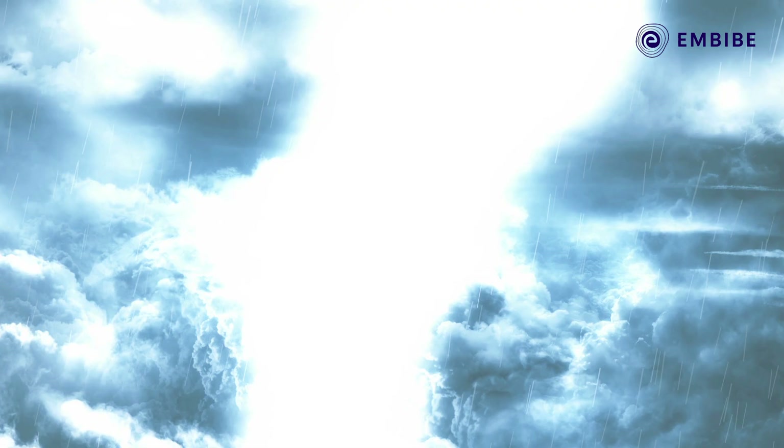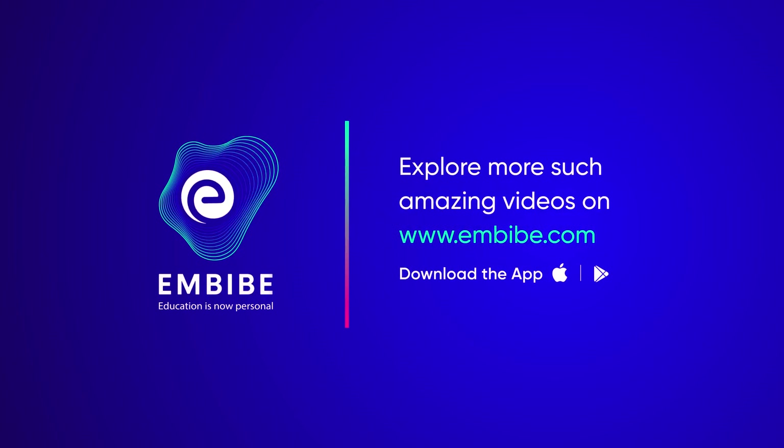So now we know the science behind lightning. Keep imbibing — we believe in you.